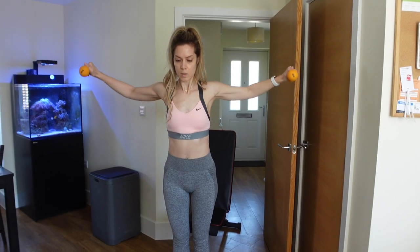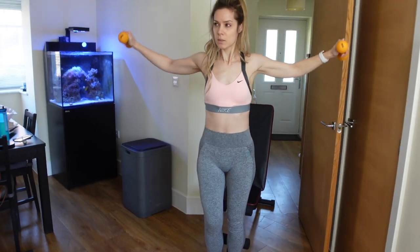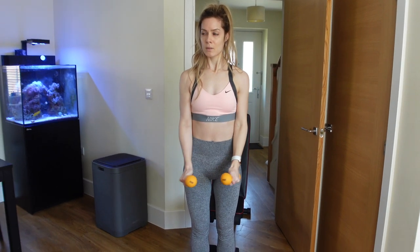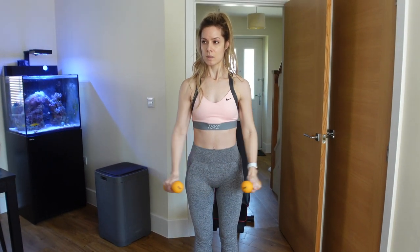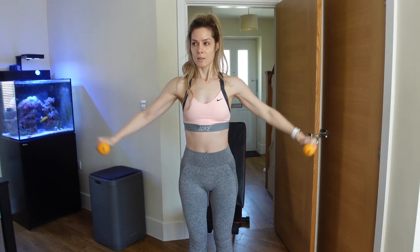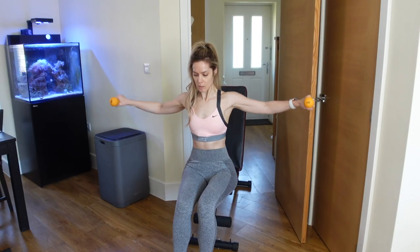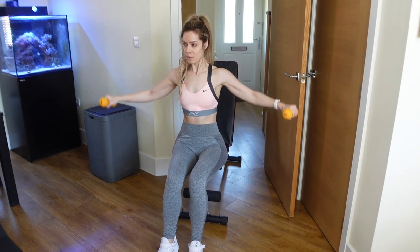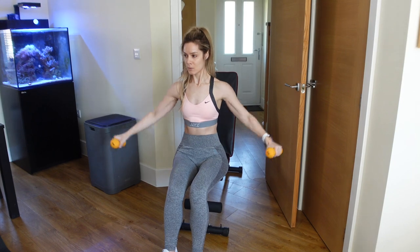Next up I'm doing a superset — I'm doing lateral raises with seated lateral raises, and I'm telling you, these are a killer. I'm only using 2.5kg because I'm doing 20 standing lateral raises and then 20 sitting down. It is a burner. So you're doing 200 reps with this superset — 20 standing, 20 seated — and I'm repeating that 5 times.